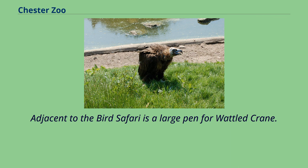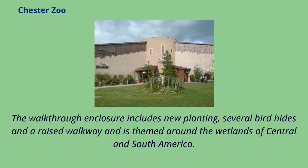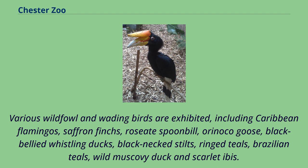Formerly the Flamingo Aviary, the new Latin American Wetlands opened in spring 2021. The new enclosure is much larger and includes a large free-flight area to allow for natural flight behavior for its residents. The walkthrough enclosure includes new planting, several bird hides and a raised walkway, themed around the wetlands of Central and South America. Various wildfowl and wading birds are exhibited, including Caribbean flamingos, saffron finches, roseate spoonbill, Orinoco goose, black-bellied whistling ducks, black-necked stilts, ring-teals, Brazilian teals, wild muscovy duck and scarlet ibis.